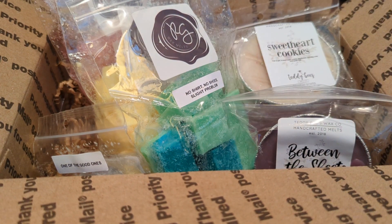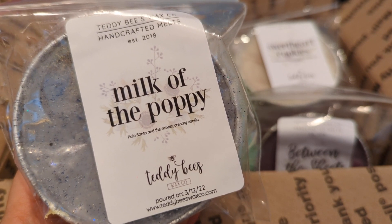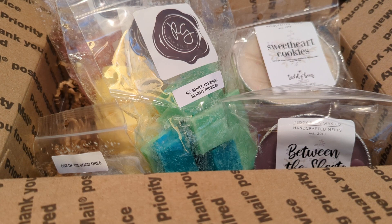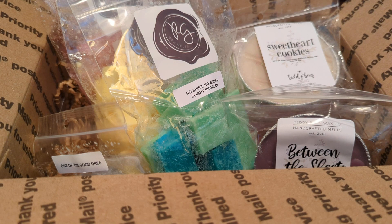Next we have 'Milk of the Poppy,' which is palo santo and the richest creamy vanilla. I really really like this one a lot. I'm mostly smelling the palo santo and I just love it — absolutely love it. It smells earthy but also creamy at the same time. It's just really good.